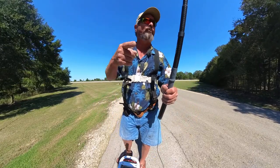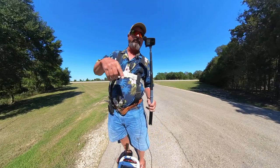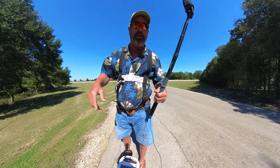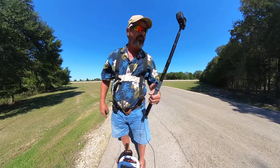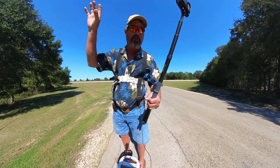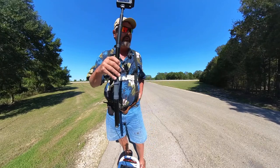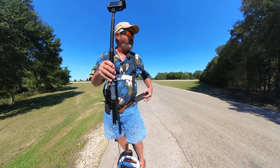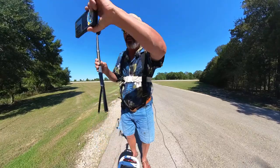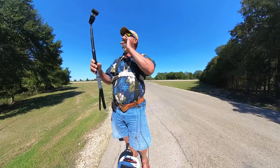We're shooting with the Insta360 as well as the GoPro Hero 9. If you're on your cell phone, you can hit pause and turn your phone to look all around and find that perfect campsite just for you.